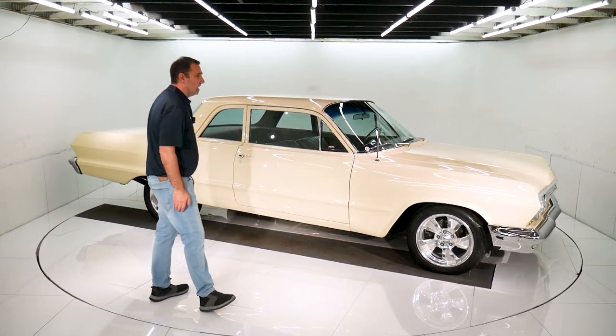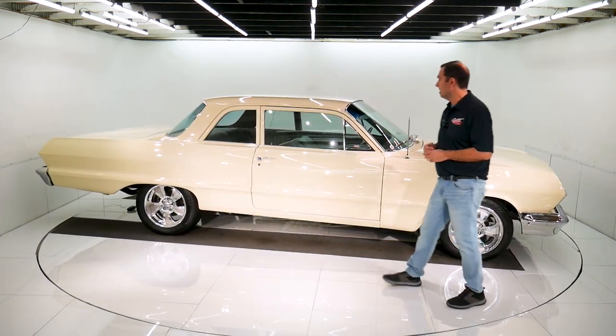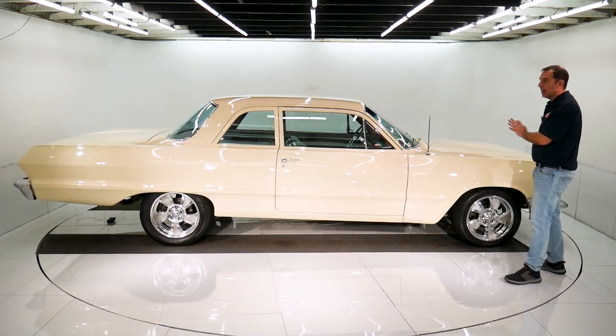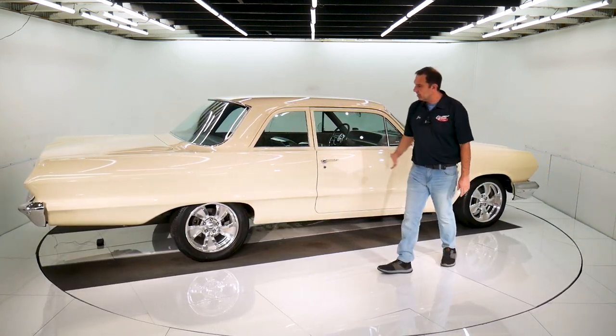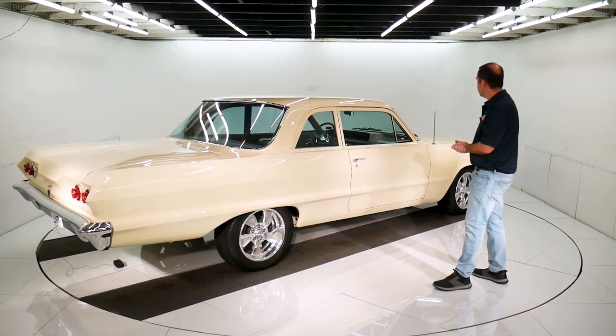Very understated — it's not full of scoops and flares and stripes. Just a nice, clean, classy car. Subtle color. Notice there's no emblems, there's no trim — it's all been taken off and filled in. It has air ride; it's up right now. We'll drop it down in a minute.